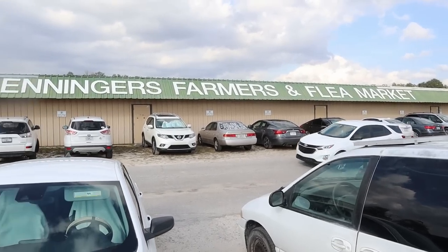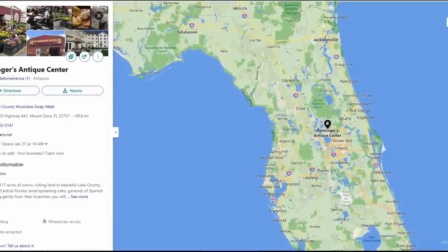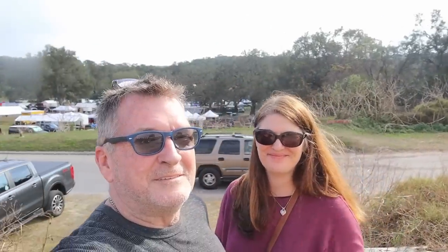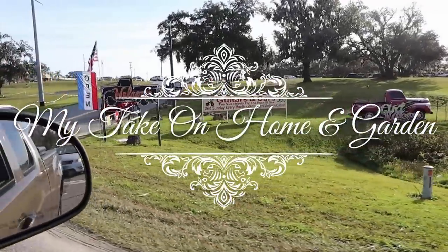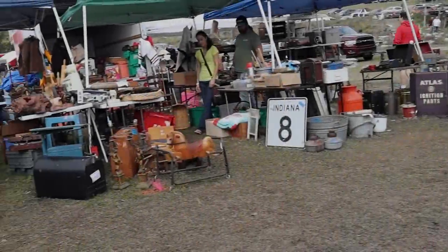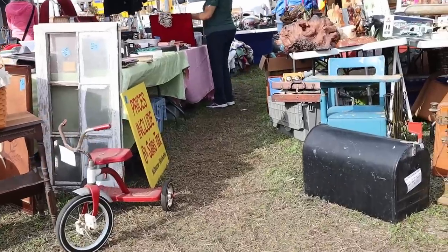I'm here with Angela out at Renegar's Antiques and Collectors Extravaganza in Mount Dora, Florida, one hour north of Orlando. They boast over 800 vendors. The third weekend in November, and then next year January and February is when they have it. We get excited about all the tents and canopies full of goodies.